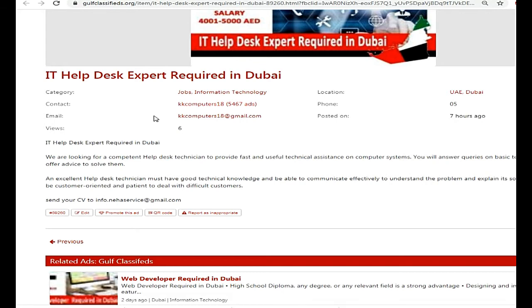An excellent helpdesk technician must have good technical knowledge and be able to communicate effectively to understand the problem and explain the solution. They must also be customer-oriented and patient to deal with difficult customers.